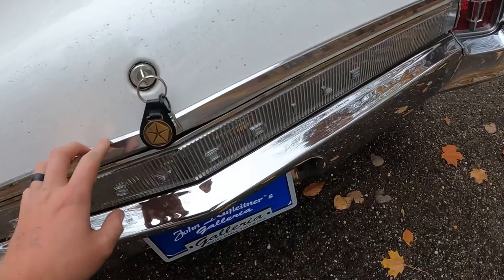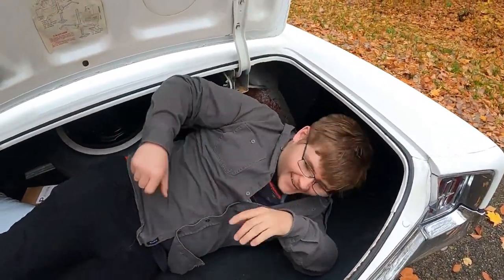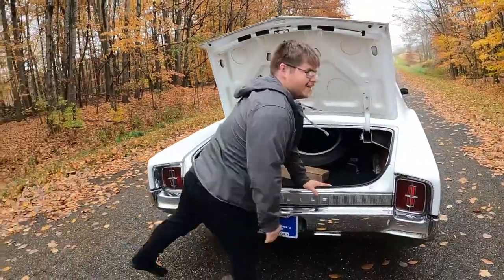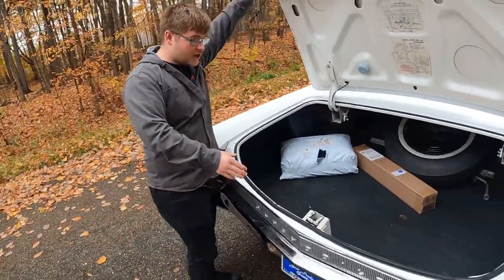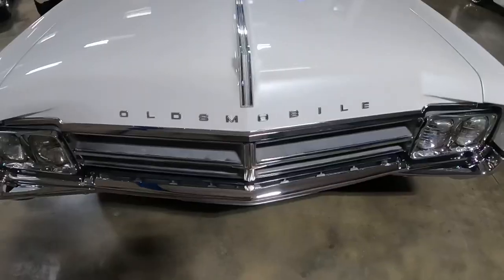Getting into the trunk back here — this trunk is so big. A whole person could fit in the back here. To be honest, you probably could fit a horse, maybe a cow, a small calf.